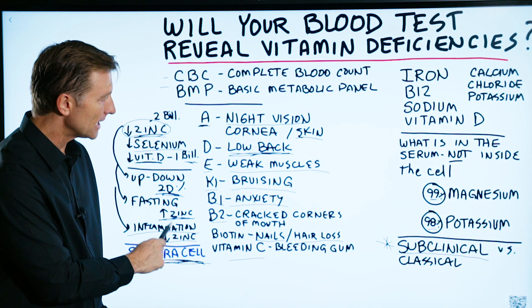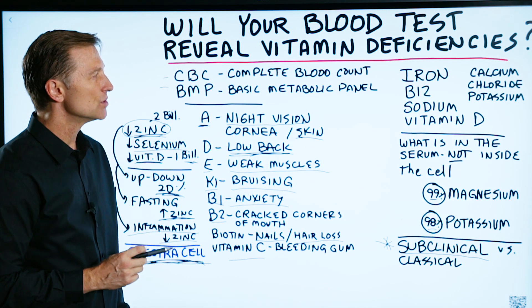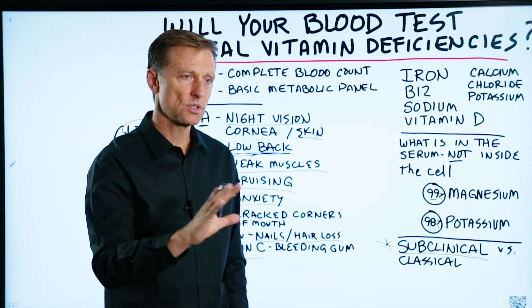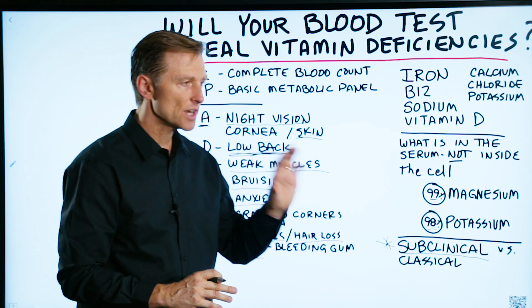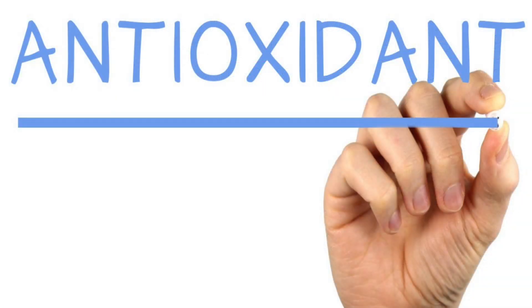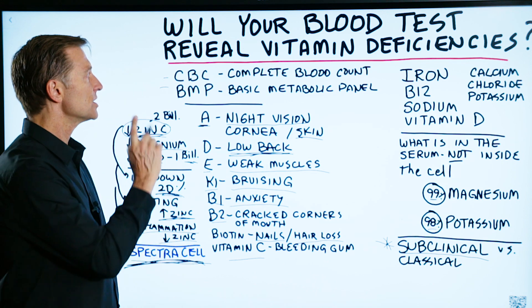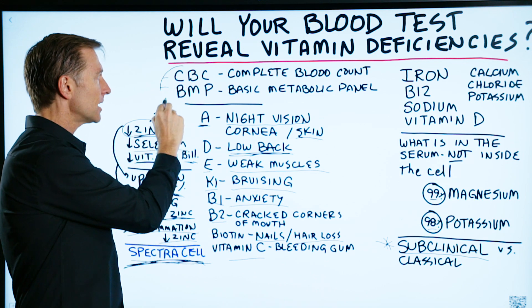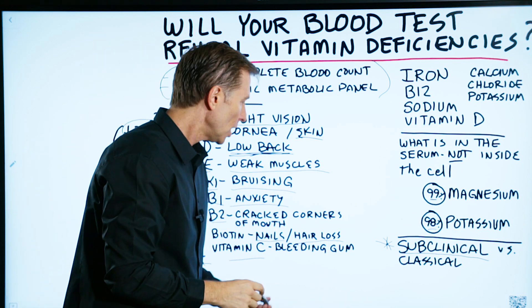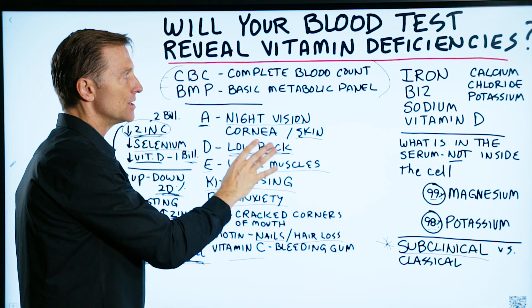This is one company that I've researched and I really like because it gives you an in-depth viewpoint on all these micronutrient deficiencies — both trace minerals, minerals, vitamins, and antioxidants. There are other companies as well that you can check out. But just realize when you do these basic blood tests, you're not really getting the whole picture of what's happening with your nutrients. Thanks for watching.